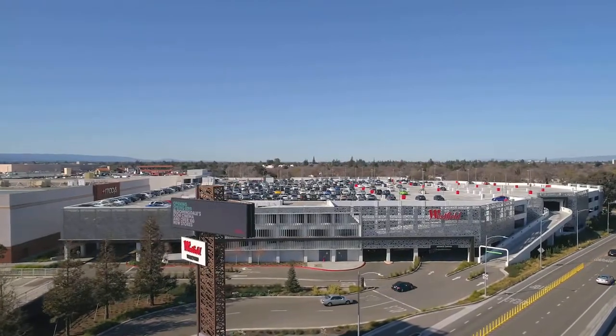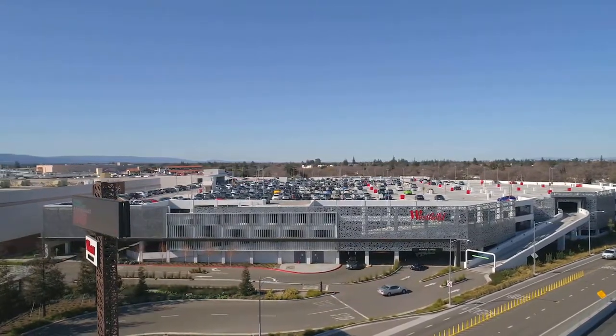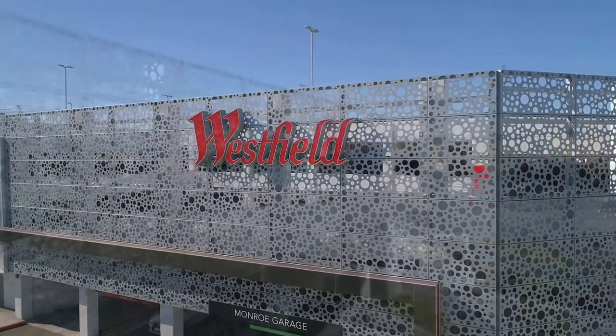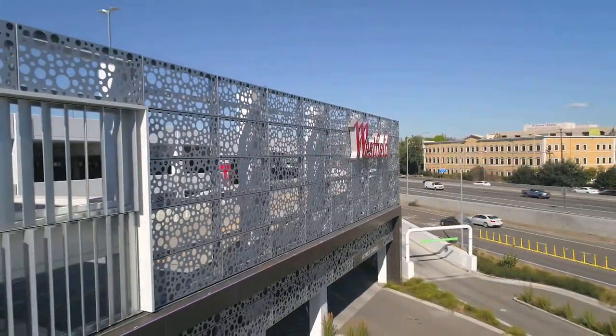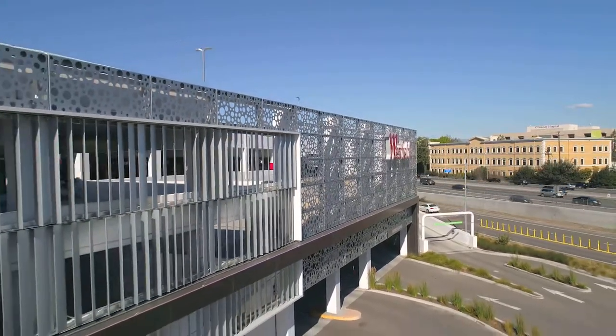Located at the upscale Westfield Valley Fair shopping mall in the heart of Silicon Valley sits an exquisite parking structure. In collaboration with International Parking Design Incorporated, Hendrick Architectural manufactured the metal panels featured throughout the parking garage's prominent facade.